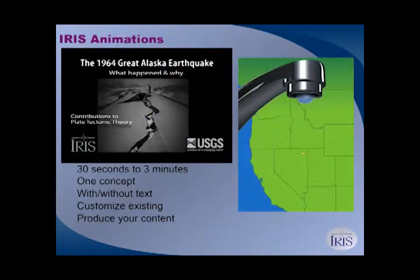We do animations, and we try to do really simple concept animations. If there's an earth science concept, we'll do a 30-second to 3-minute animation on just that concept. If it's subduction zones, it's only subduction zones — not subduction zones and volcanoes and fluids coming off the plate and making magma. If we talk about volcanoes, there's a separate animation about volcanoes. We try to keep them really simple.